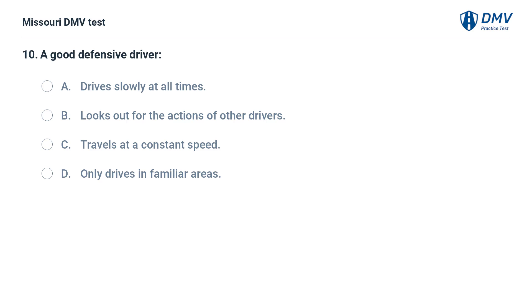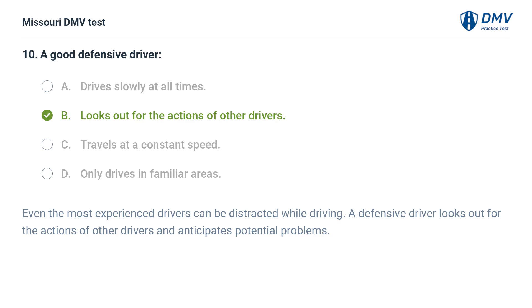A good defensive driver: A. Drives slowly at all times. B. Looks out for the actions of other drivers. C. Travels at a constant speed. D. Only drives in familiar areas. Answer: B. Looks out for the actions of other drivers. Even the most experienced drivers can be distracted while driving. A defensive driver looks out for the actions of other drivers and anticipates potential problems.